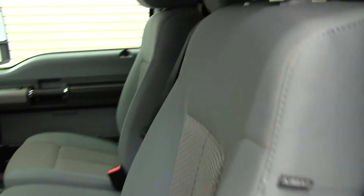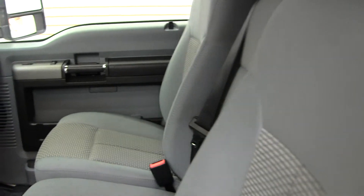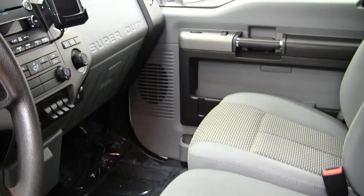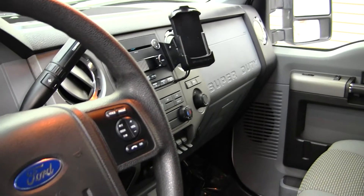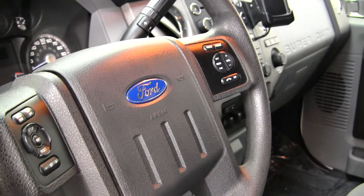Inside it has two-tone cloth seats, three seat belts here in the front, an automatic transmission with low and high gearing, trailer brake, four auxiliary switches, Microsoft Sync with iPod integration, USB port and a CD player. Integrated right in the steering wheel it has stereo controls with Bluetooth, and also cruise control.